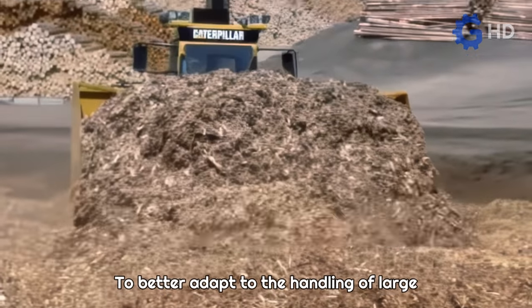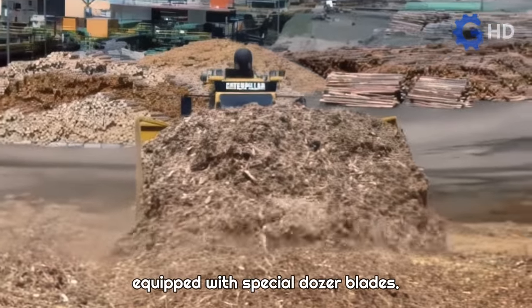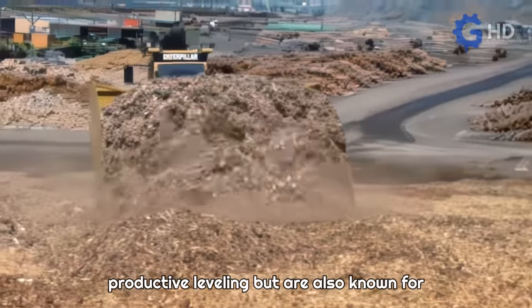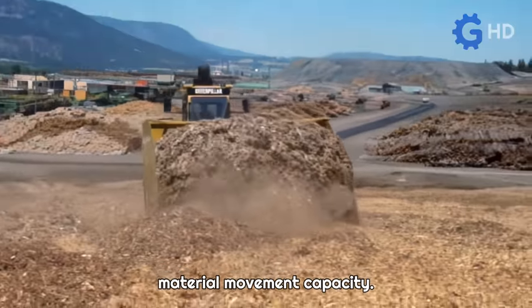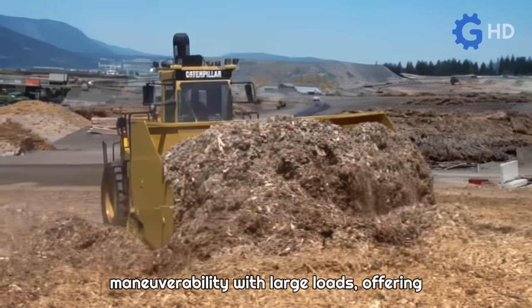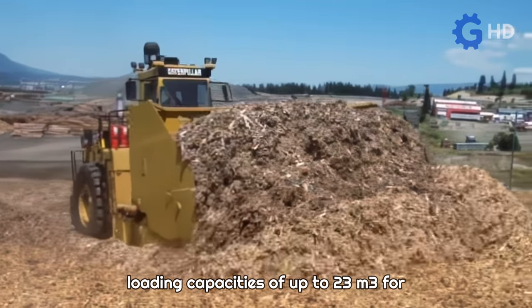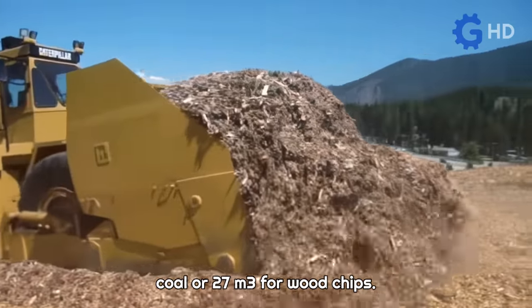To better adapt to the handling of large volumes, these machines can be equipped with special dozer blades. These blades not only allow for precise and productive leveling, but are also known for maintaining load control and increasing material movement capacity. This is achieved through their extended wings, which improve the machine's maneuverability with large loads, offering loading capacities of up to 23 cubic meters for coal or 27 cubic meters for wood chips.